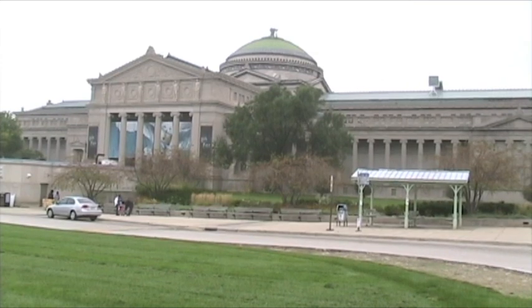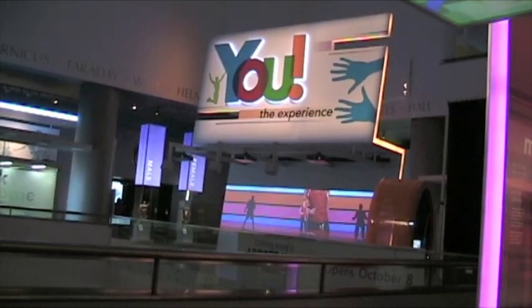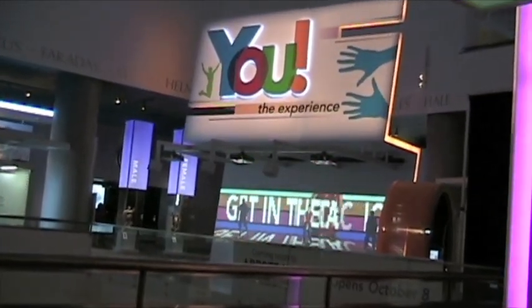Yes, the Harry Potter exhibit is gone, but in its place at the Museum of Science and Industry is an exhibit five years in the making that takes visitors on a trip inside themselves.